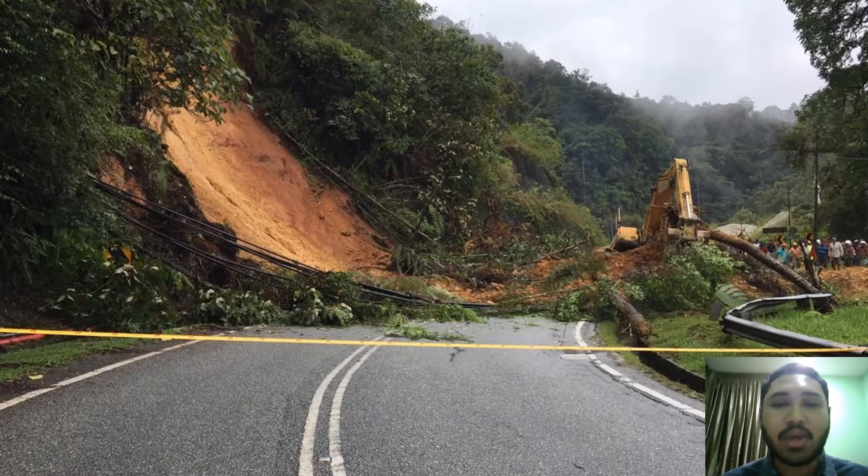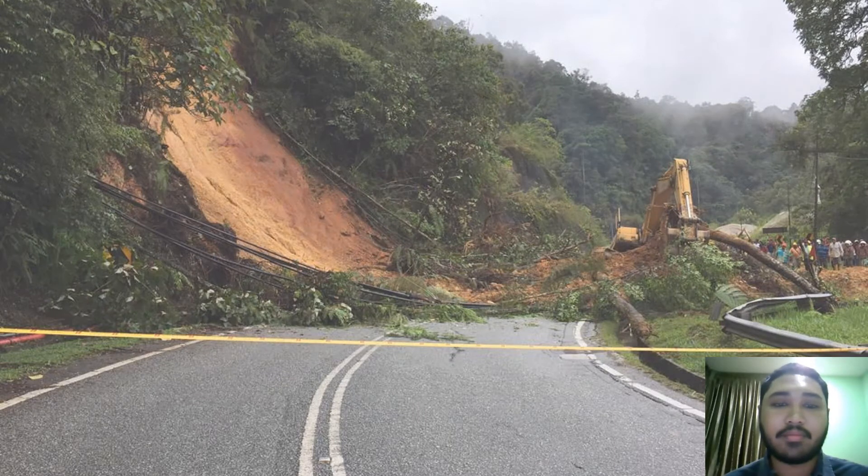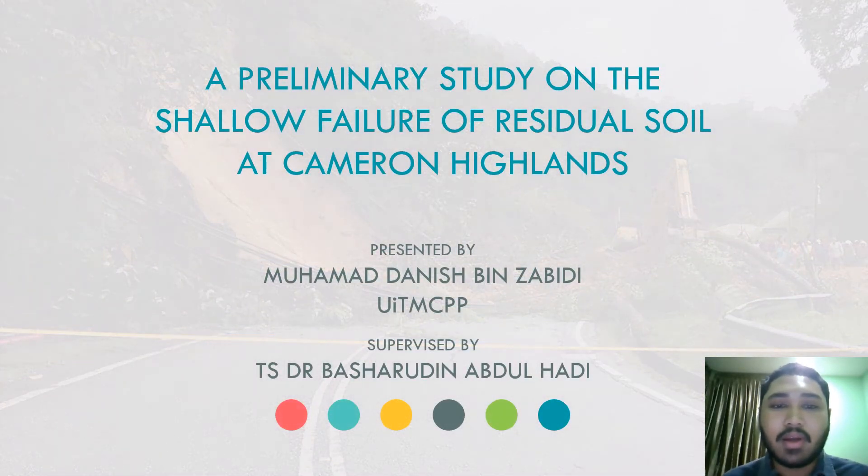This is where I come in. Assalamualaikum. My name is Muhammad Danish and today I will present about a preliminary study on shallow failure of residual soil at Cameron Highlands.